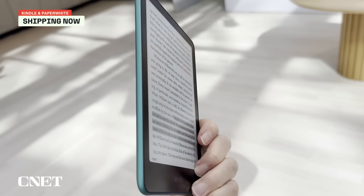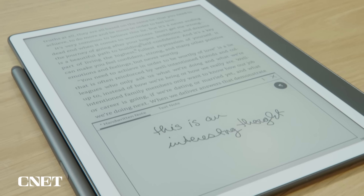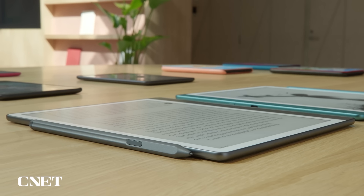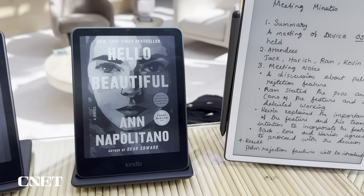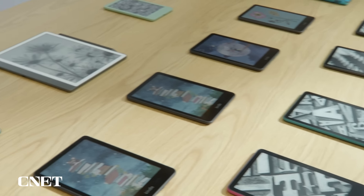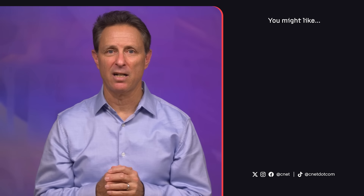Both the new Kindle and new Paperwhite are shipping now, while the Kindle Colorsoft ships on October 30th. I should also add that I asked Amazon whether the new Kindle Scribe AI features will be available for the original Scribe — the answer is yes, so that's good news for anyone who bought the original Scribe. Those are the new Kindles in a nutshell. While some of the changes aren't major, it's good to see the whole line turn over. The prices are fairly high for some models, but as most of you know, they do go on sale at various points during the year, including during the holiday buying season. Let me know your thoughts in the comments below — what's your favorite Kindle, and what do you think about Amazon finally adding a color Kindle? I'm David Carnoy for CNET.com. Thanks for watching.